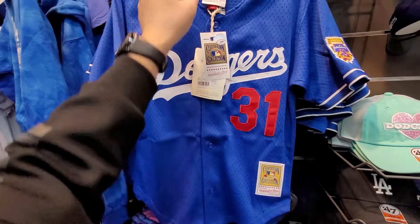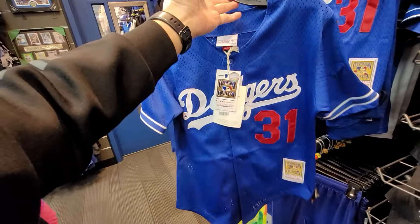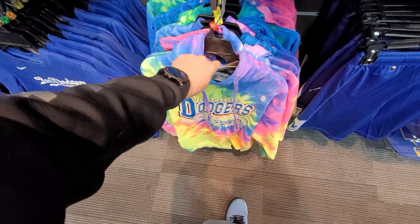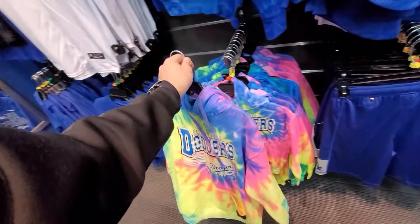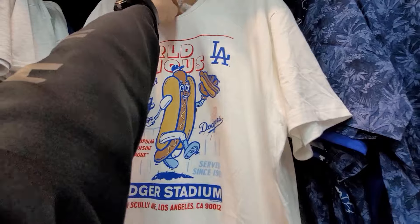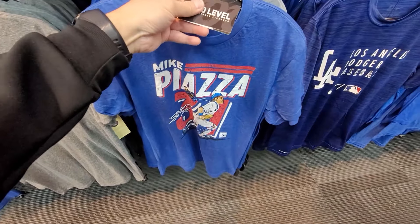Look at this — I've never seen this. It's a Mitchell & Ness Dodgers jersey — the old school Piazza jersey. That's freaking dope dude. These are going for $75. I really like those Mitchell & Ness ones. They got kids hoodies, extra bright with the tie dye — $75 for these, kind of pricey but pretty dope. Got regular t-shirts, this is from the Cooperstown collection. What are these going for? $35 for these.